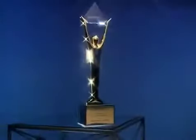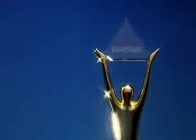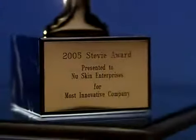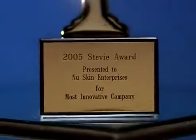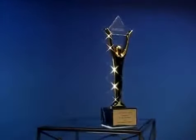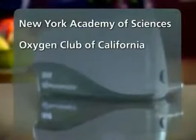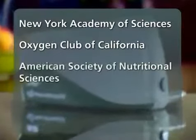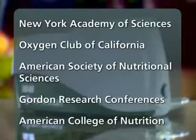Some very exciting things have been happening with the scanner. On June 6, 2005, PharmaNex was awarded a 2005 American Business Award at the annual awards ceremony in New York City. The award has been called the business world's own Oscar by the New York Post, given for the most innovative company in recognition of the PharmaNex biophotonic scanner. The scanner has also been presented at several prestigious conferences including the New York Academy of Sciences, the Oxygen Club of California, the American Society of Nutritional Sciences, the Gordon Research Conference, and the American College of Nutrition.